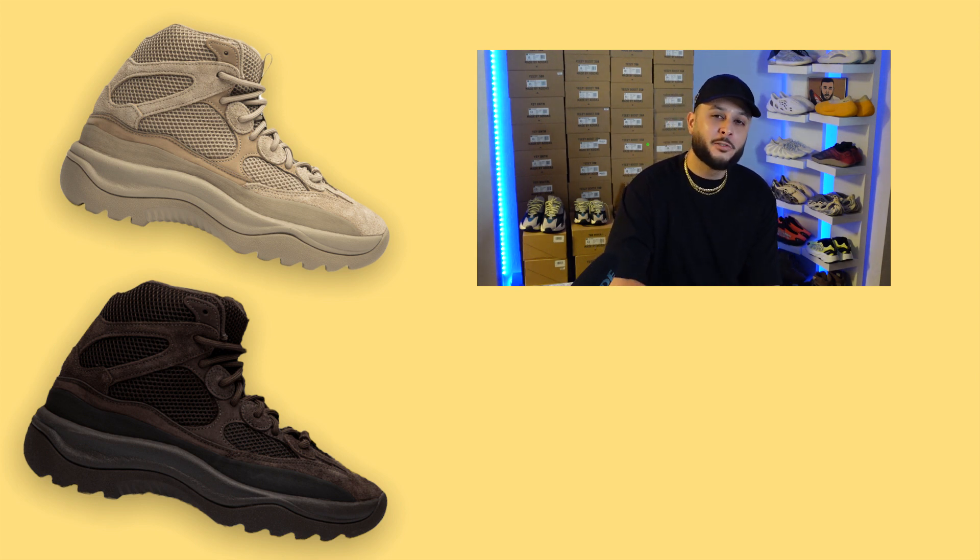Coming in at number five I went with the Yeezy Desert Boot — one of those re-releases I almost forgot restocked this year. You can't go wrong with the Oil or the Rock colorway. The Desert Boot has slowly become one of the more classic, recognizable Yeezy silhouettes. Inspired by classic military-style boots, Kanye has really become a huge playmaker in the boot market. This is one of the versions we first saw during the Yeezy Season line, and Adidas made a more affordable version for the masses.